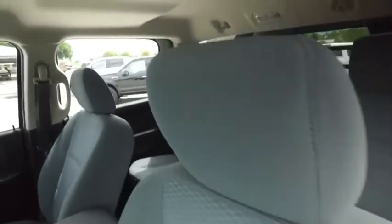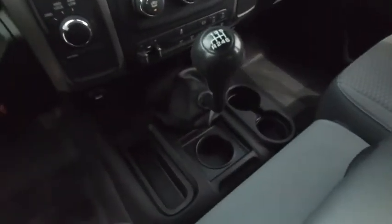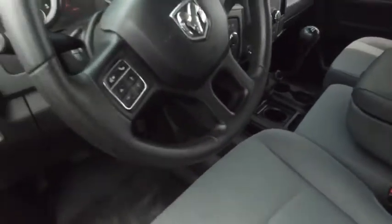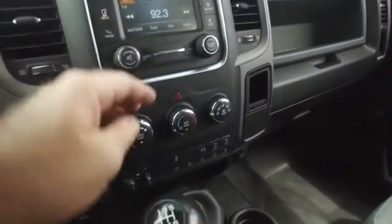If other dealers aren't going in and out of their vehicles with high-definition cameras, they probably got something to hide. Wow, this looks good, feels good, smells good also. There's your Uconnect MP3, Bluetooth stereo system.